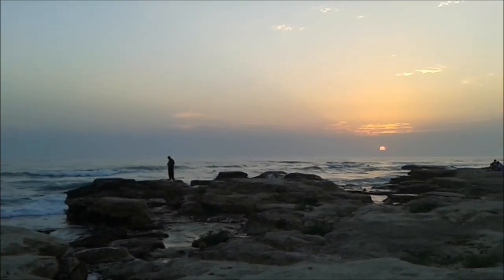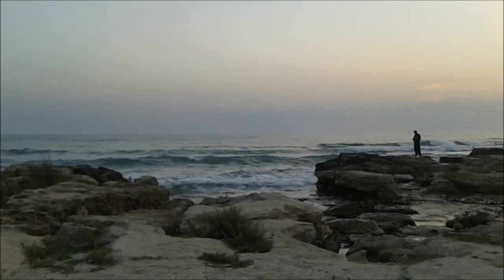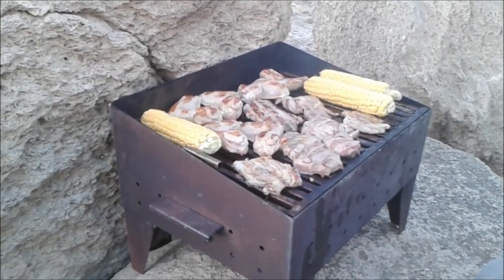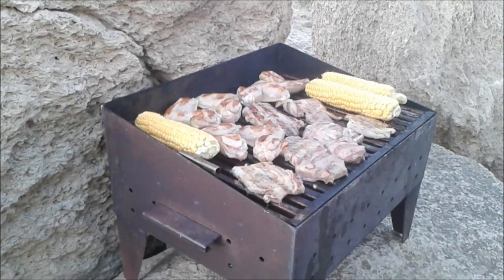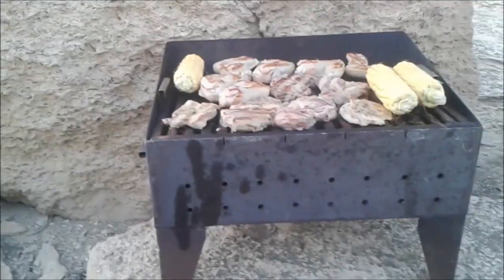Most Hydrophiinae are completely aquatic and have adapted to their environments in many ways, the most characteristic of which is a paddle-like tail that has improved their swimming ability. To a varying degree, the bodies of many species are laterally compressed, especially in the pelagic species. This has often caused the ventral scales to become reduced in size, even difficult to distinguish from the adjoining scales.